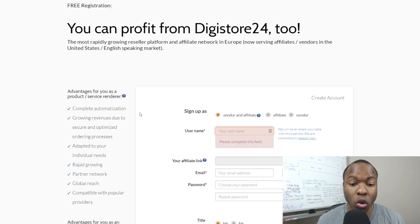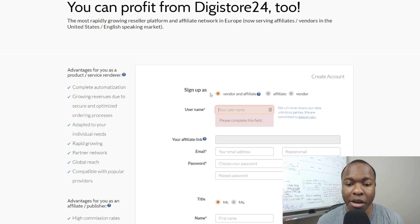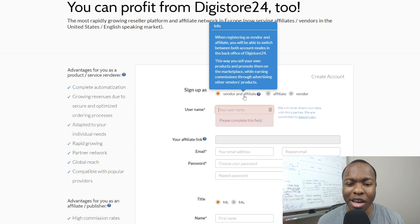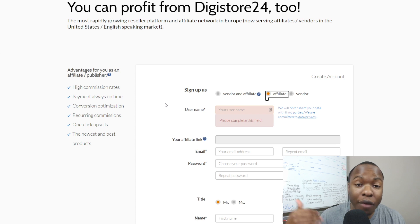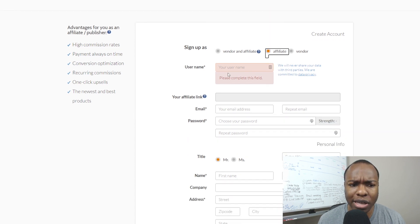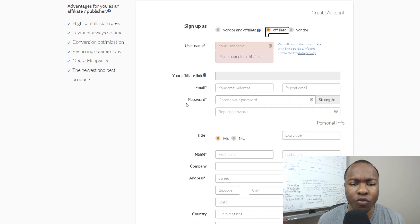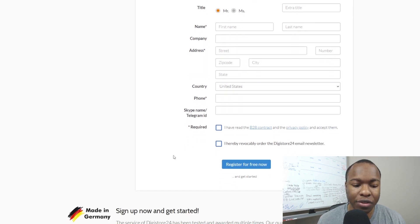That's going to take you to this page right here. All you've got to do is fill out the application. First thing you want to pay attention to is that you can sign up as either a vendor, an affiliate, or both. In most cases, you're going to want to sign up as an affiliate because you're really just trying to promote products. If you have your own product, you could do vendor and affiliate. But for most of you, it'll just be affiliate. Click here to type in a username — that's going to fill in an affiliate link for you. Fill out your email, password, and company or name information.